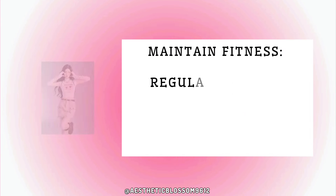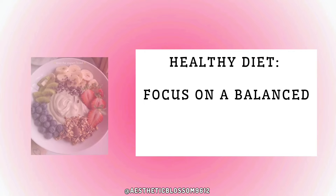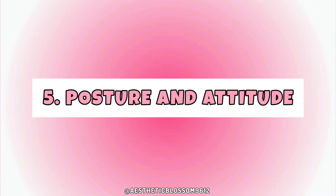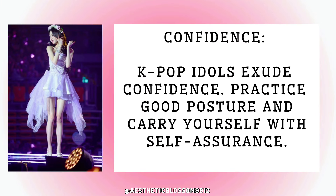Four: fitness. Maintain fitness through regular exercise to achieve the toned look often seen in idols. Focus on a balanced diet to maintain energy and health.